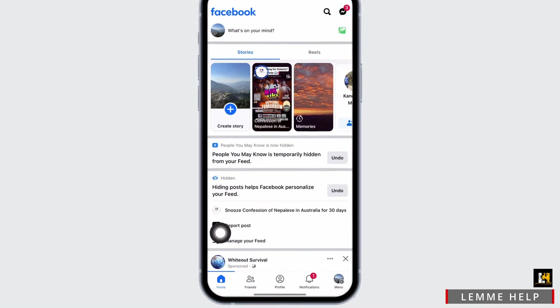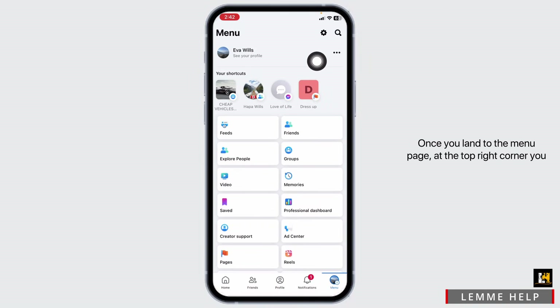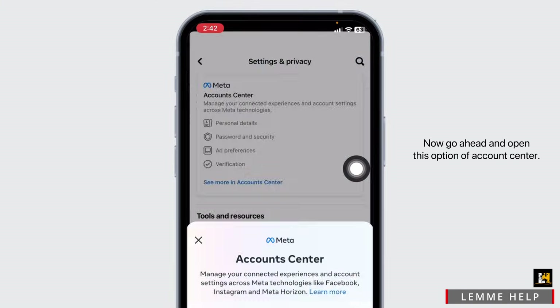Go ahead and open your Facebook app, then hit towards the menu page. Once you land on the menu page, at the top right corner you will find the settings icon. Click on it, then go ahead and open the option of Account Center.